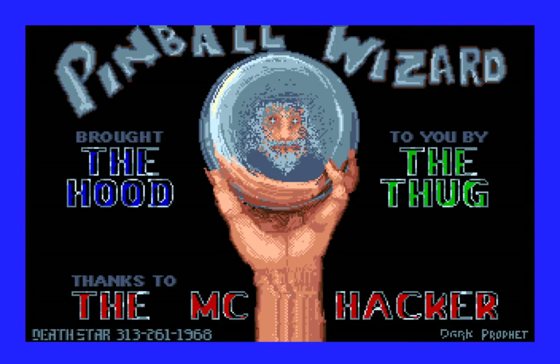The game's called Pinball Wizard, brought to you by the Hood and the Thug, thanks to the MC Cracker. And there appears to be a phone number for BBS in the lower left. Area code 313 is, appropriately enough, the area code for Detroit. So yes, the Hood and the Thug did indeed come from the Hood.